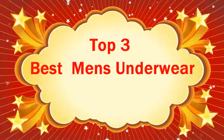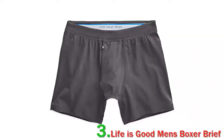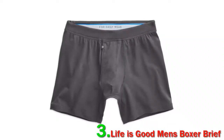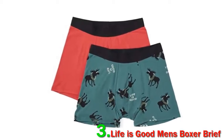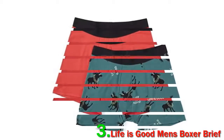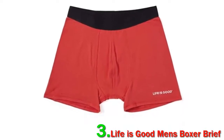Top 3 Best Men's Underwear. Life is Good Men's Boxer Brief. These affordable boxer briefs come recommended by Sterling Doyle, a senior sales associate at upmarket men's haberdasher Drakes, who told us he has come across far pricier pairs that aren't as good.